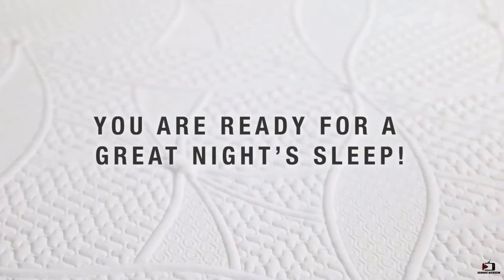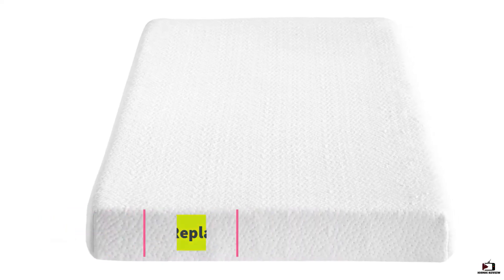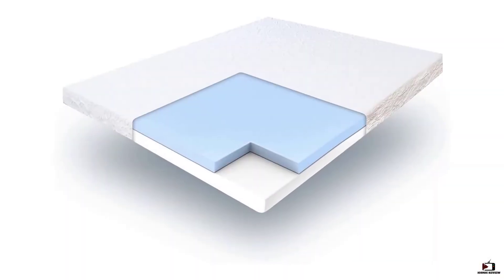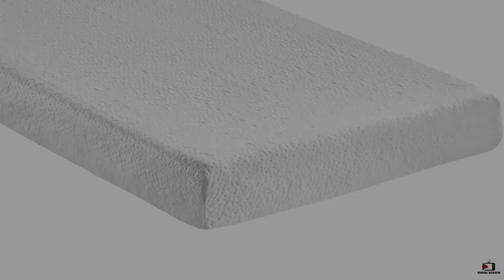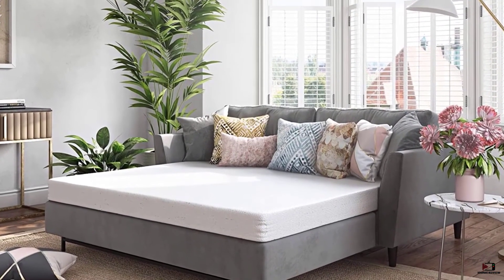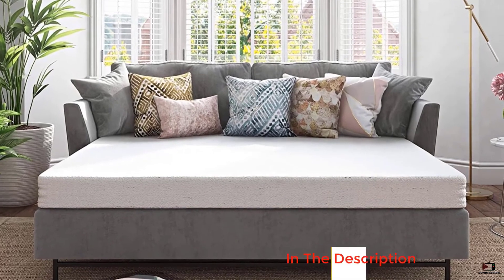Number four: Classic Brands replacement mattress. If a sofa bed doesn't have a comfy mattress, there is no difference between it and a regular sofa. You should consider buying the Classic Brands 4.5-inch replacement mattress. It offers a supportive, comfortable surface while still being flexible and thin enough to easily fold up. It is actually smaller than a regular queen-sized mattress to ensure it fits well in sofa beds. The base consists of high-density foam to offer thick support and protect you from feeling the metal bars.